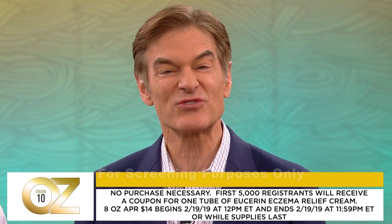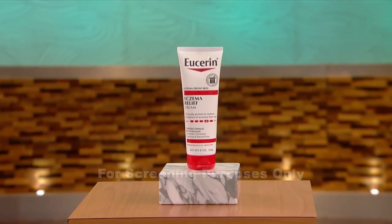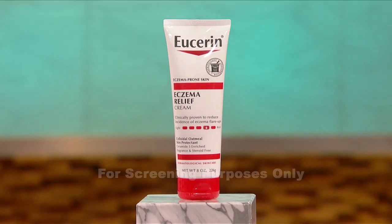Thanks to our trusted sponsorship partner Eucerin, beginning tomorrow at 12 p.m. Eastern Time, the first 5,000 people to go to DrOz.com will receive a coupon for a free tube of Eucerin's Eczema Relief Cream. And the entire studio audience is going home with not one, but two tubes — one for you and one for a friend.